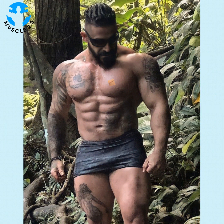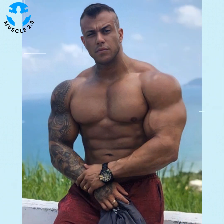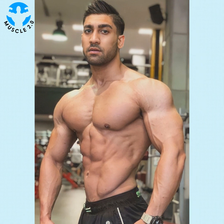Functional fitness exercises train your muscles to work together and prepare them for daily tasks by simulating common movements you might do at home, at work, or in sports. Most functional fitness exercises combine muscle groups in low-impact strength training routines to slowly and safely achieve results. These exercises can be done at home, but it is a good idea to try some sessions with a trainer to ensure each move is completed correctly to prevent injuries.